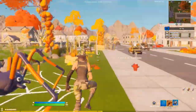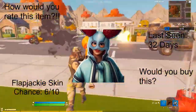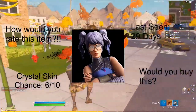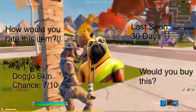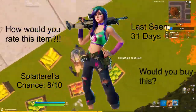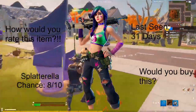For featured items, we have the Flap Jackie, last seen 32 days ago with a chance of 6 out of 10. We have the Crystal skin, chance 6 out of 10, last seen 29 days ago. Remember, all these are part of the 30-day rotation. The Doggo skin has a chance of 7 out of 10, last seen 30 days ago, as well as Splatterella with a chance of 8 out of 10, last seen 31 days ago.